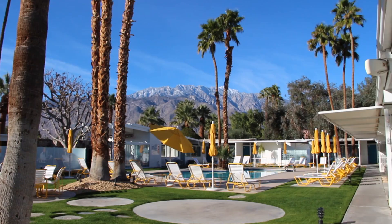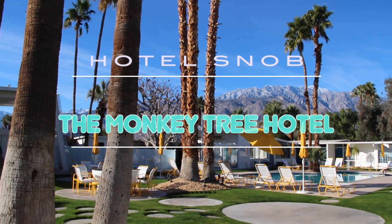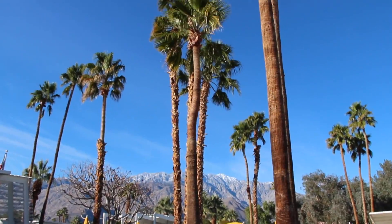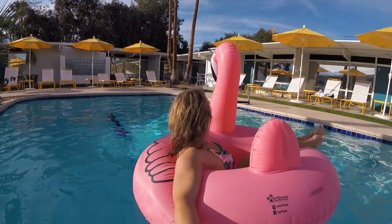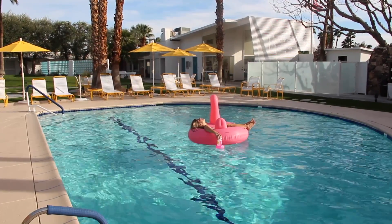The Monkey Tree Hotel is a boutique Palm Springs oasis nestled under palm trees and mountain peaks, around a glittering pool. Though there are no monkeys, there certainly are many flamingos.